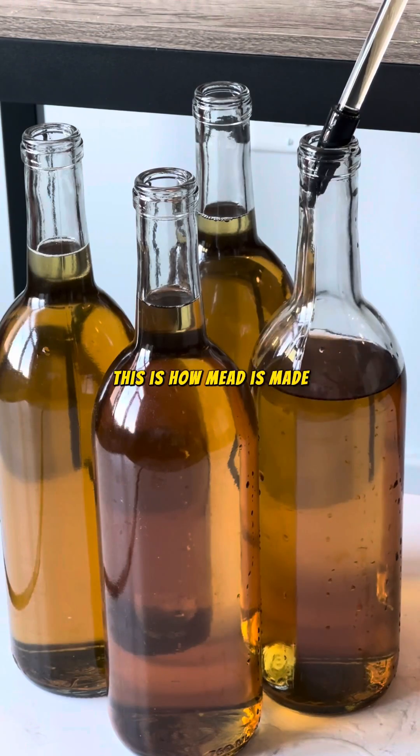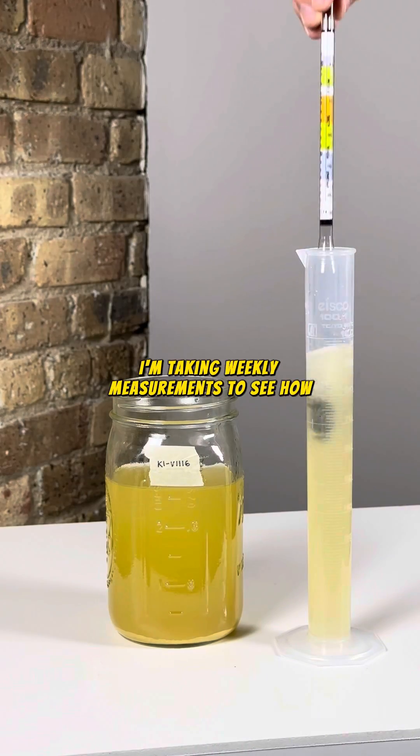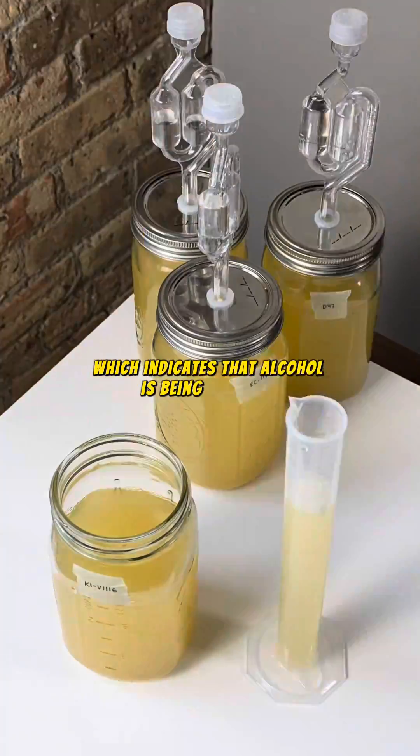If you're new here, this is how mead is made, and my goal here is to see how different yeasts affect fermentation. To test this, I'm taking weekly measurements to see how quickly the sugar levels are depleting, which indicates that alcohol is being produced.